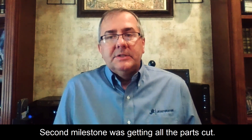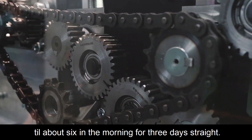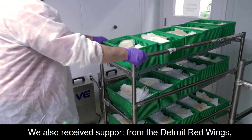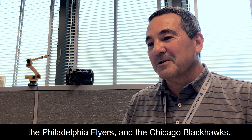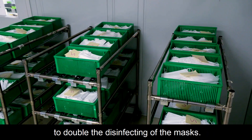The second milestone was getting all the parts cut. We cut parts from 6 o'clock at night till 6 in the morning for three days straight. We also received support from the Detroit Red Wings, the Philadelphia Flyers, and the Chicago Blackhawks — their equipment manager gave us a machine to double the disinfecting of the mask.